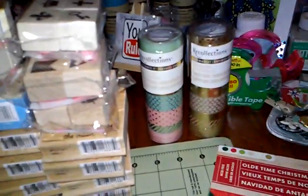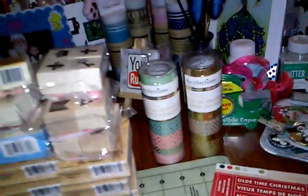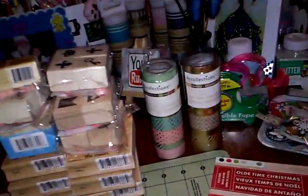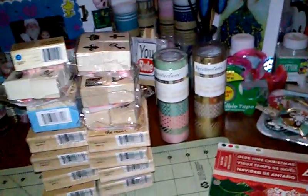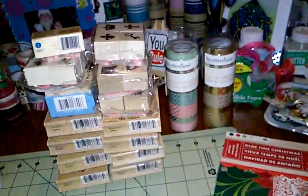I just wanted to let you guys know that Michaels has some really pretty new washi out — these are the ones I showed you — and I will definitely be getting more of this style.